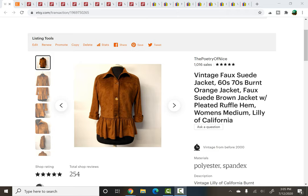Hello again guys, it's Carly from the Poetry of Nice and I have my weekly sales update video for you again. This is going to be for the dates June 29th through July the 5th and I have Etsy, Poshmark and eBay for you today.